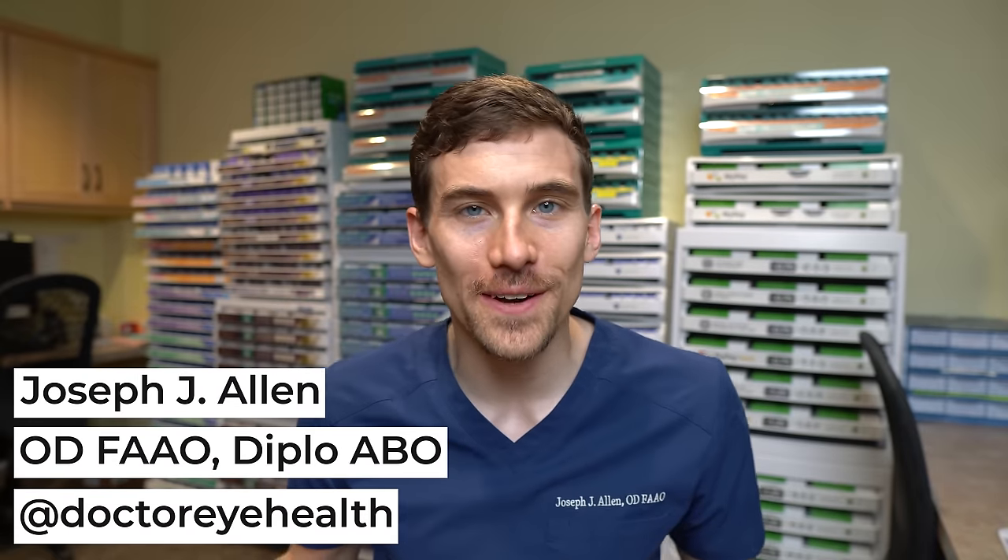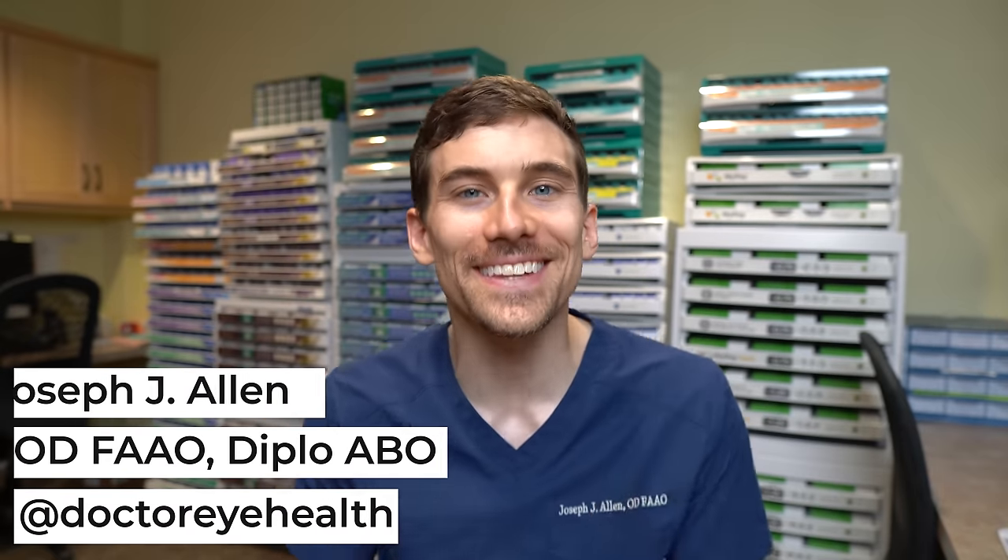Hey, what's up, Dr. Joseph Allen here from the Doctor Eye Health Show. Today we're talking about the best contact lenses in 2022. We're changing things up from previous videos — instead of just talking about the best daily contact lenses, we're giving out best contact lens awards in different categories: daily lenses, monthly lenses, astigmatism, dry eye, and lots of different topics.